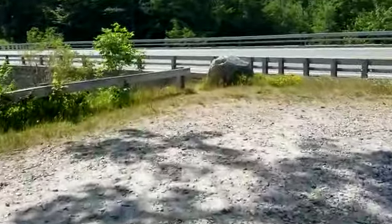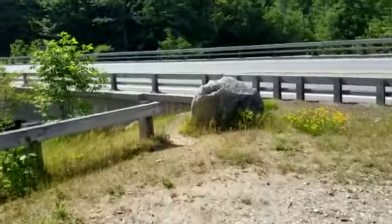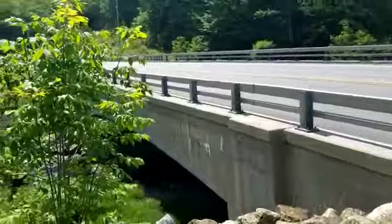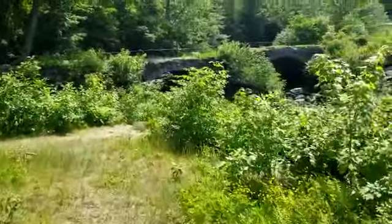Pretty warm today — probably about 34 degrees centigrade. And there's the stone arch twin arches.